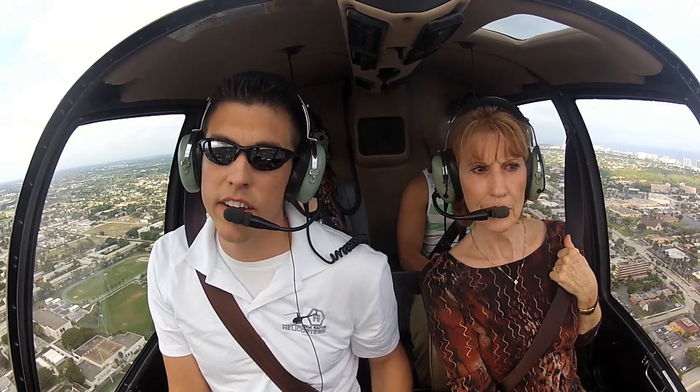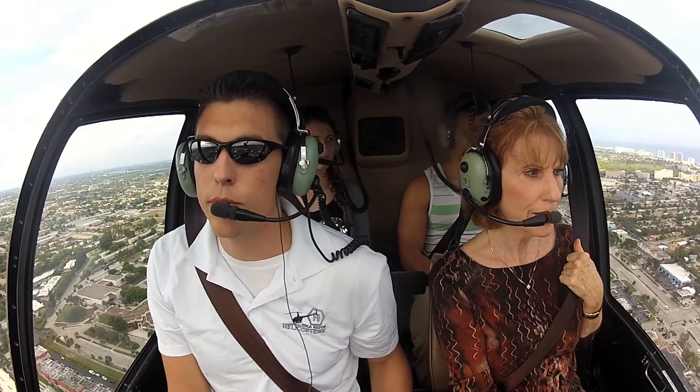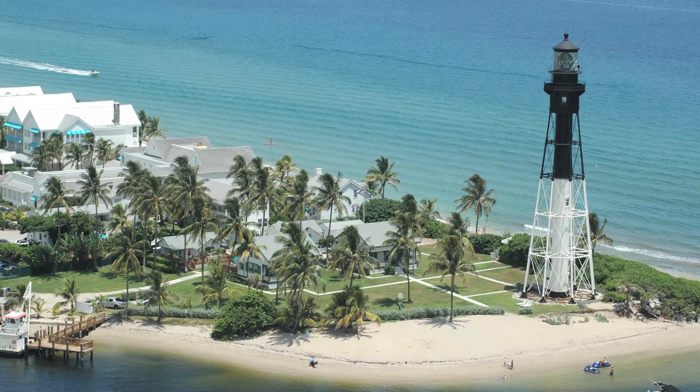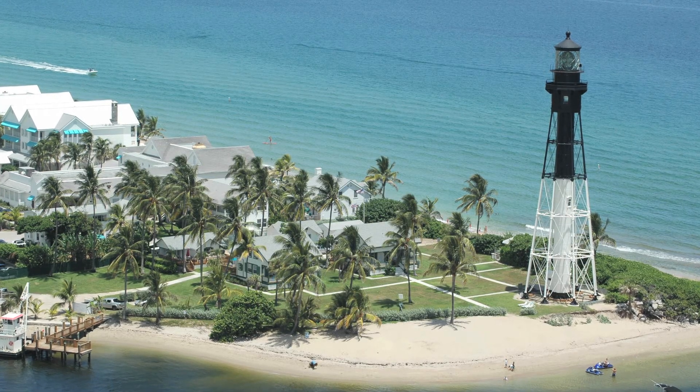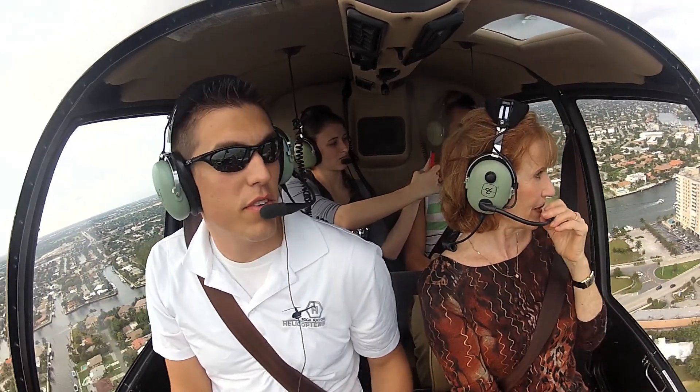So we're coming up on the Hillsborough Inlet here right in front of us. You'll notice the lighthouse is right there on the beach as well. We got the best view of all today.